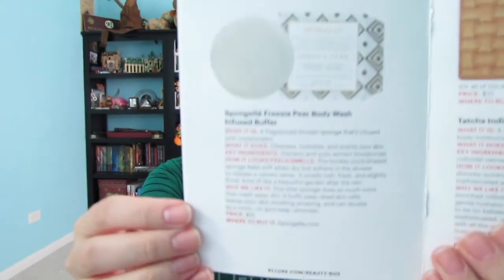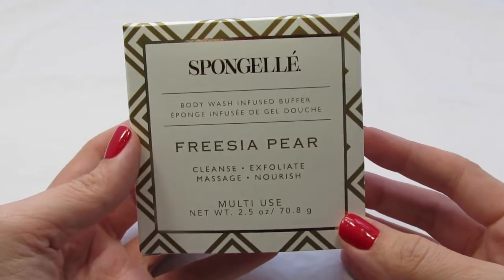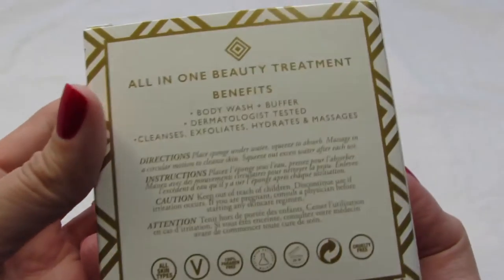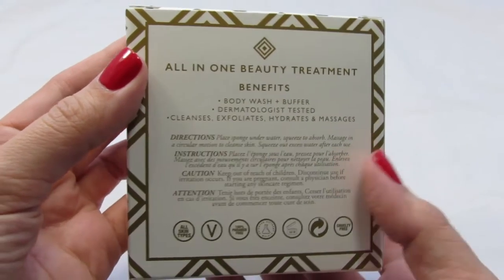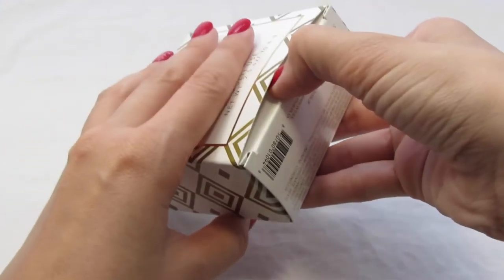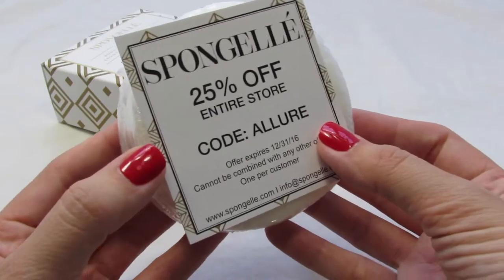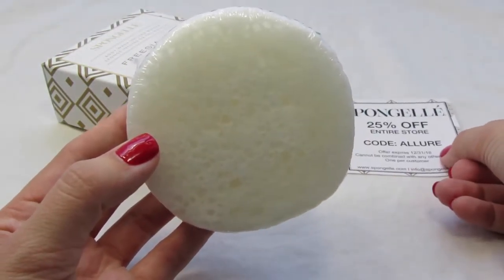The next item is the Spongelle Freesia Pear Body Wash Infused Buffer — I thought it said butter, but no, it says buffer. It's a fragranced shower sponge infused with moisturizers that cleanses, hydrates, and scents your skin. The hockey puck-shaped sponge feels stiff when dry but softens in the shower to release a velvety lather. It smells lush, fresh, and slightly floral, kind of like a beautiful garden after the rain. It buffs away dead skin cells and leaves your skin smelling amazing. You can double it as a room or gym bag atomizer. The price is $15 and you can get it at Spongelle.com. And the Briogeo deep conditioning mask is available at BriogeoHair.com.